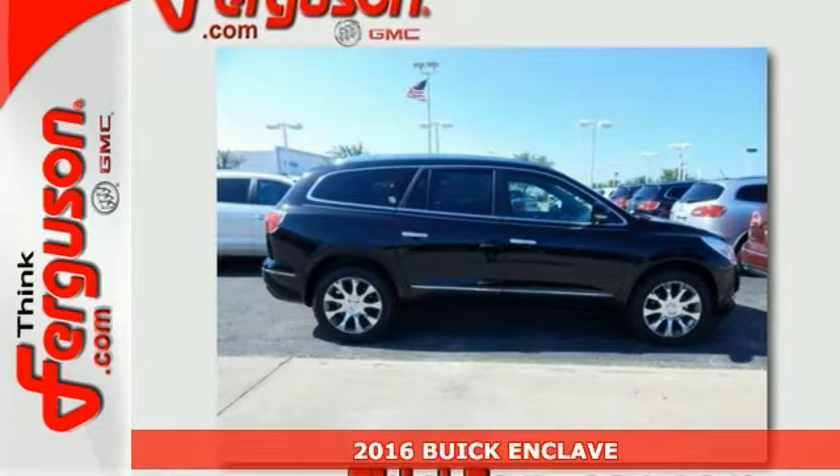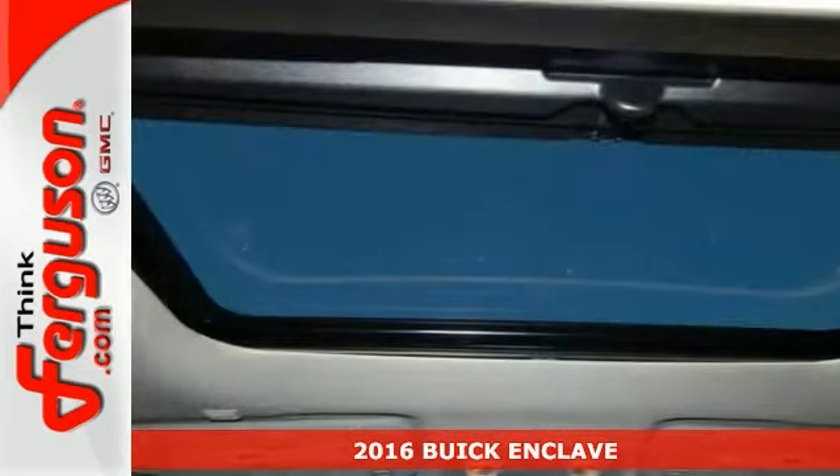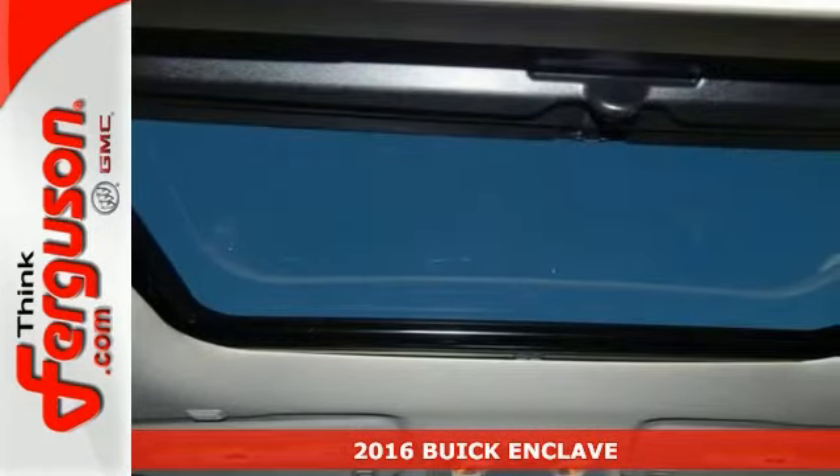Life's a journey, and you're going to need something capable to get you through it. This new 2016 Buick Enclave is up for the task.